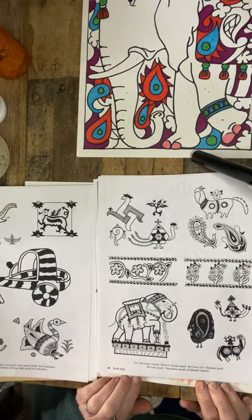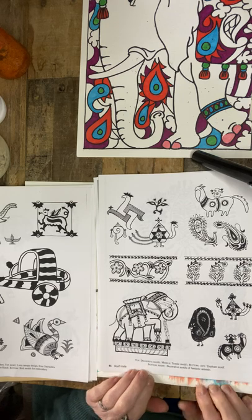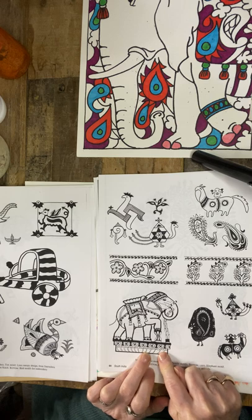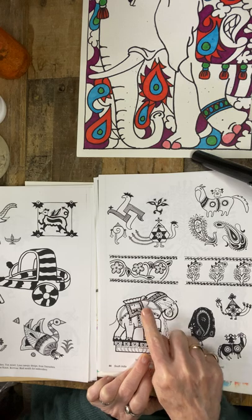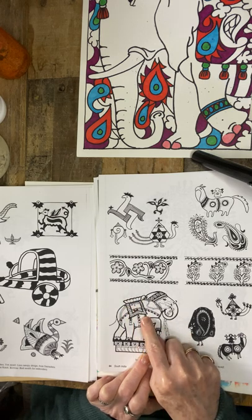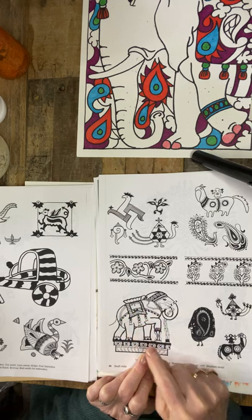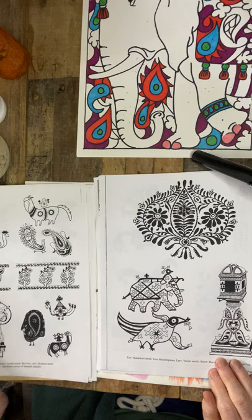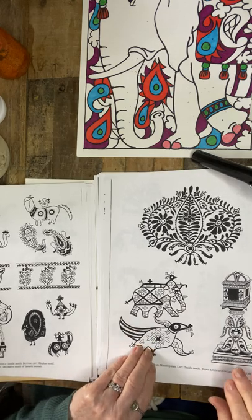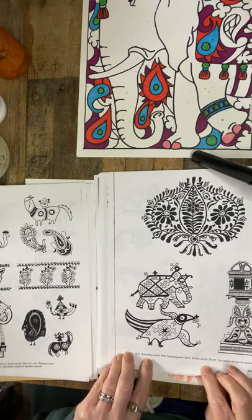Here are textile motifs for the elephant. As you can see, this one is on a pedestal and stepping onto another pedestal. It has more like a saddle and a blanket with decorative pom-poms and tassels, and a very elaborate headgear. This one is a more geometric design from the Kalamakari motif.